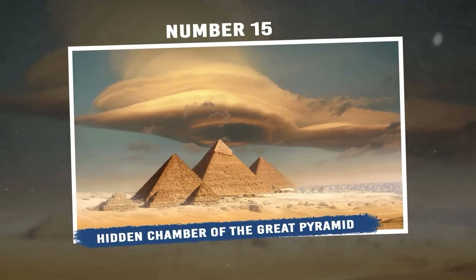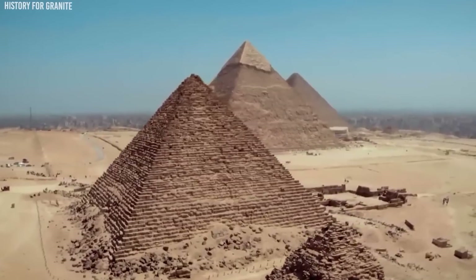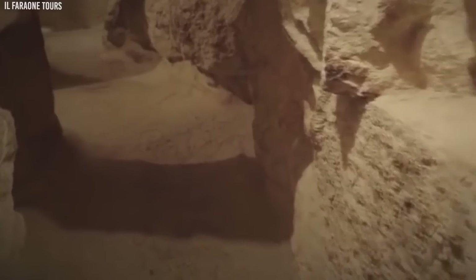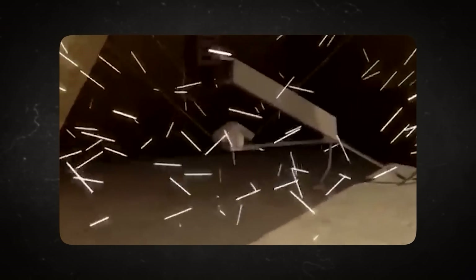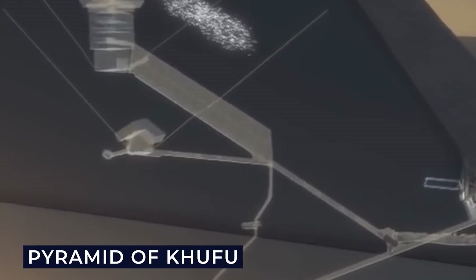Number 15: Hidden Chamber of the Great Pyramid. Recently, a 4,500-year-old hidden chamber was uncovered within one of Egypt's Great Pyramids. This newfound corridor, measuring around 30 feet in length and over 6 feet in width, was located near the primary entrance of one of the three pyramids at Giza. The Scan Pyramids Project, backed by the Egyptian Tourism Ministry of Antiquities, employed advanced technology to reveal this enigmatic space situated on the northern face of the Pyramid of Khufu.